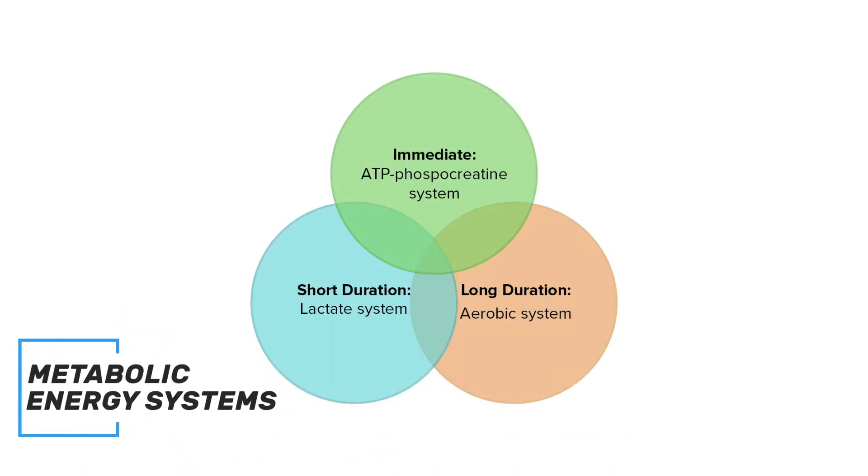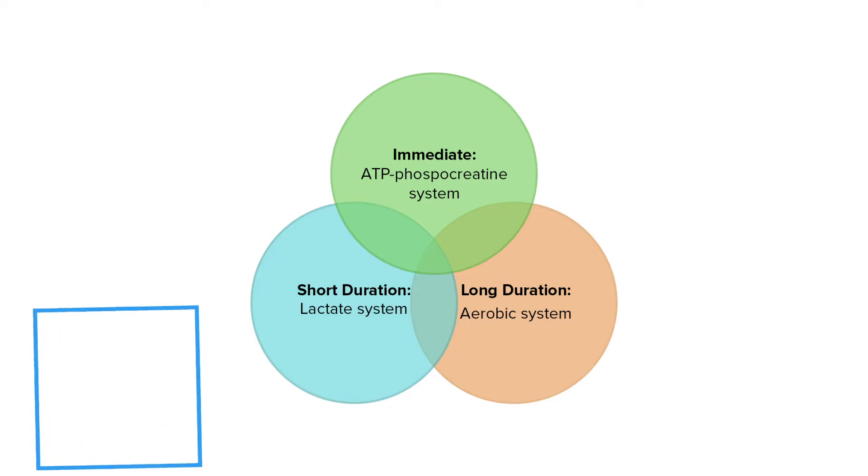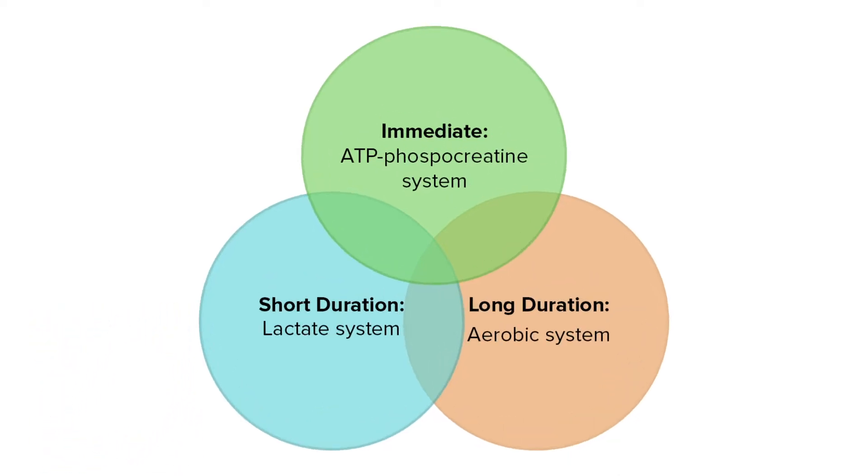Your body has three metabolic energy systems it utilizes based on the type of activity you're doing and the duration. These are the ATP, lactate and aerobic energy systems.